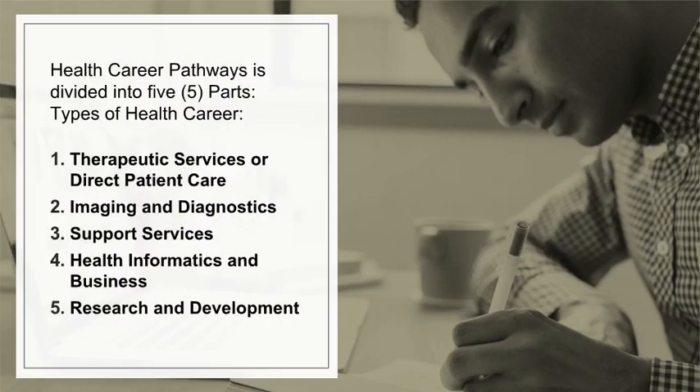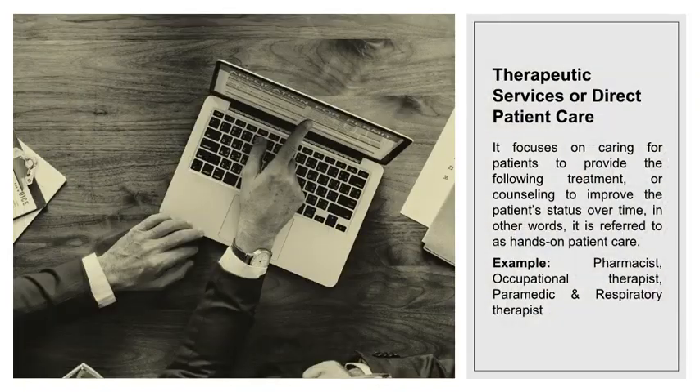Health career pathways is divided into five parts: types of health career — therapeutic services or direct patient care, imaging and diagnostic, support services, health informatics and business, and research and development.